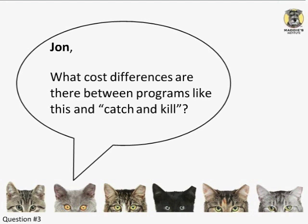John, what information and data is available comparing the cost of a program like this to so-called catch-and-kill and more conventional TNR?